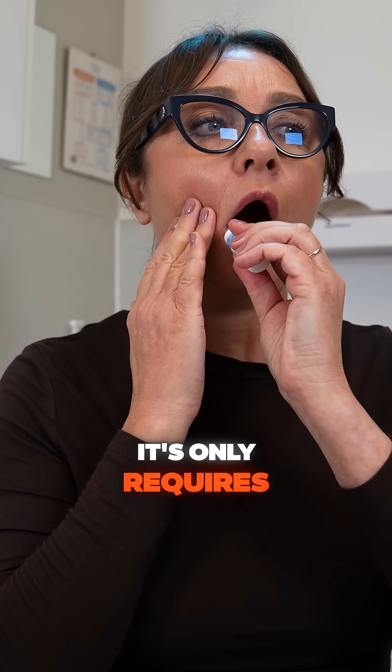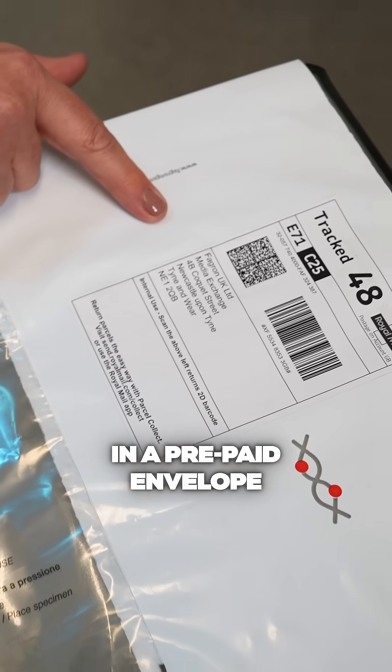Taking the test is easy. It only requires a cheek swab, and you'll return it to us in a prepaid envelope.